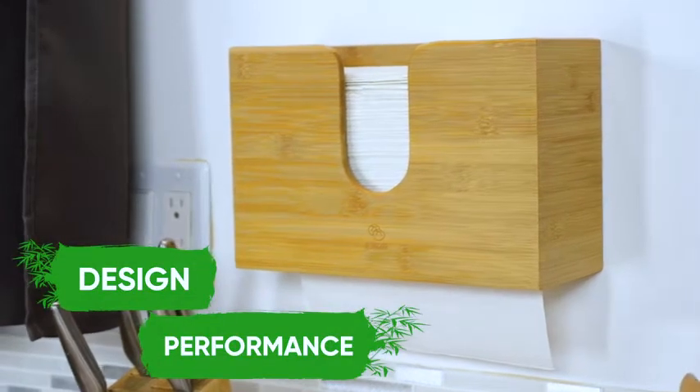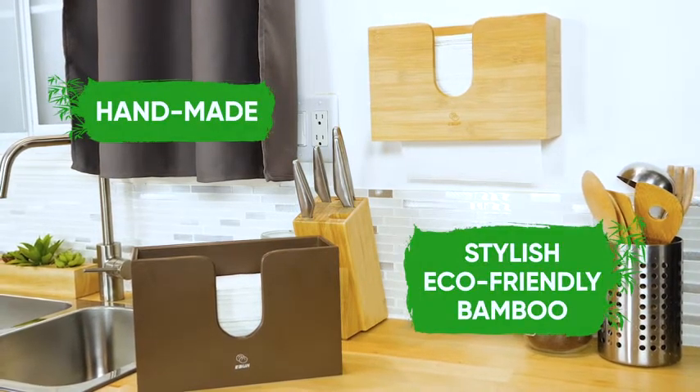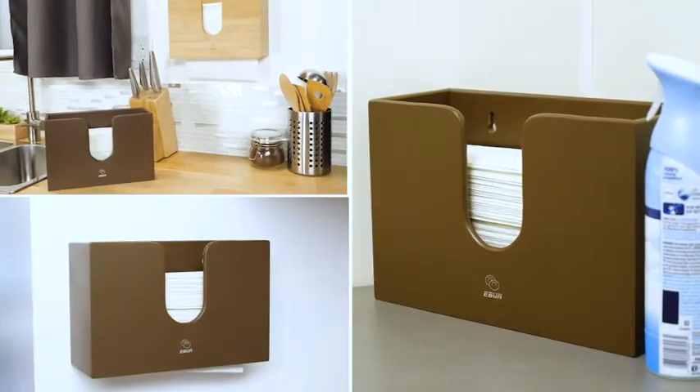Design and performance is just the tip of the iceberg when it comes to the benefits of the bamboo paper towel dispenser. This low-pull, elegant dispenser is handmade with stylish, eco-friendly bamboo that complements any room.